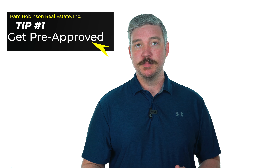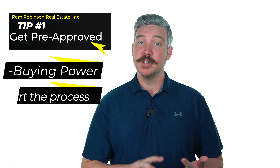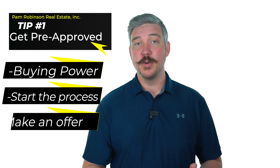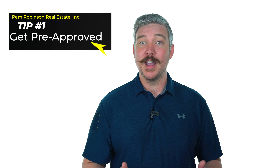Here's tip number one. The first thing you need to do whenever you're ready to start looking for the home you want to purchase: go get pre-approved. It's going to tell you how much your actual buying power is. But to me, the most important reason to get pre-approved is so that you can pull the trigger whenever you actually find the home you're ready to purchase. You don't want to wait an extra 24 or 48 hours while it's still on the market and somebody else could be making an offer.